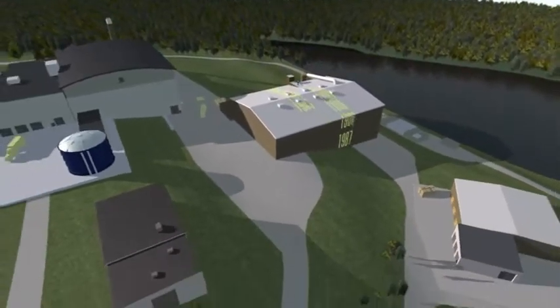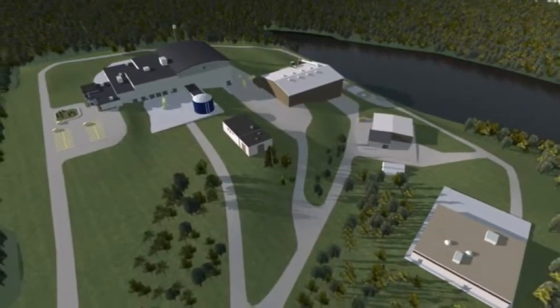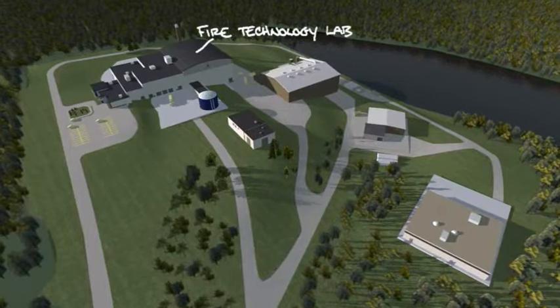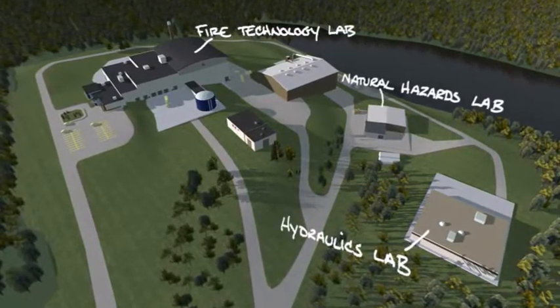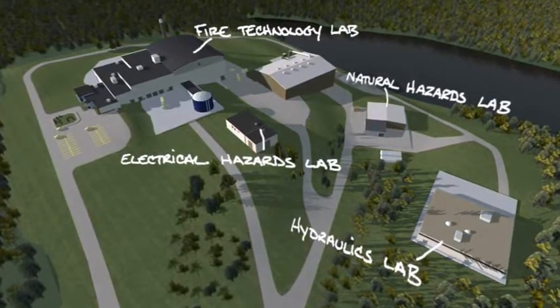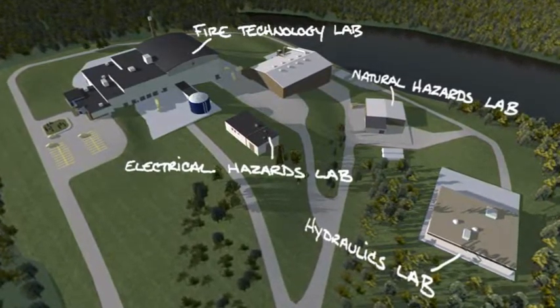Four state-of-the-art facilities make up the research campus, each focused on a unique aspect of property loss prevention: a fire technology laboratory, a natural hazards laboratory, a hydraulics laboratory, and an electrical hazards laboratory. Each facility is designed with property owners, product manufacturers, and emerging industry trends in mind.